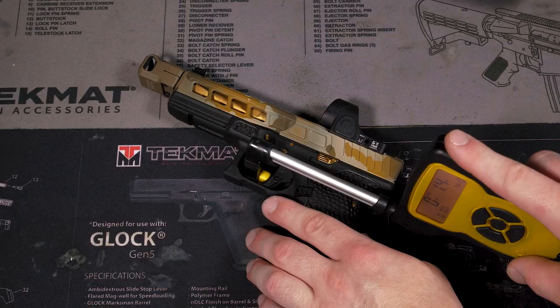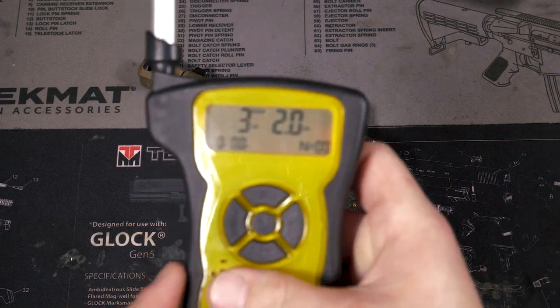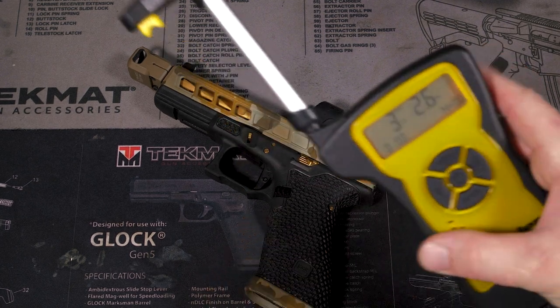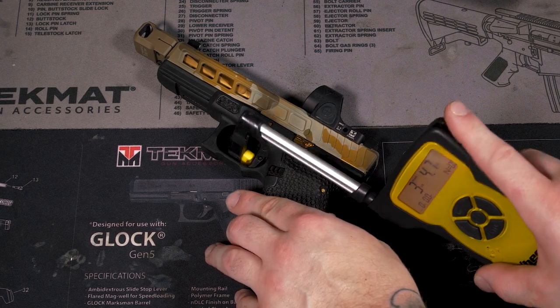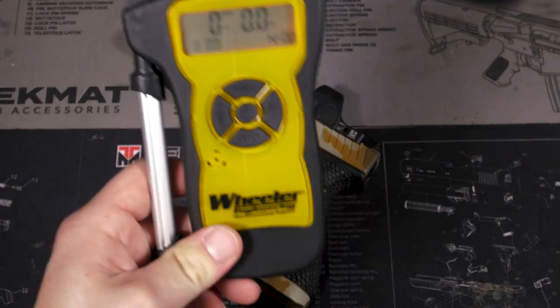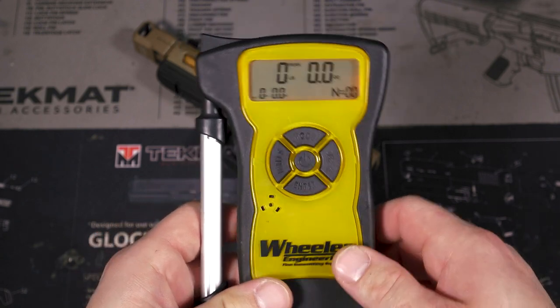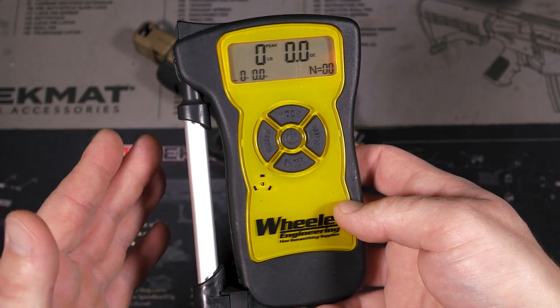Let's pull out our Wheeler trigger pull gauge and see how light it really is. I'm going to leave a link below to Wheeler's products — you can check out all the different tools that they have to offer. These things are quality. They make life way easier if you're doing any sort of gunsmithing work.